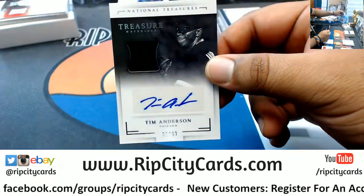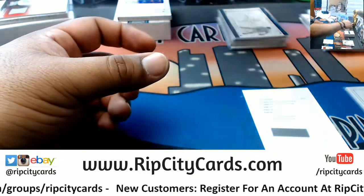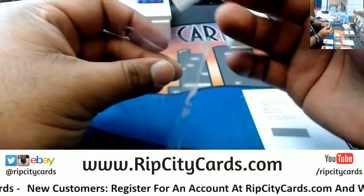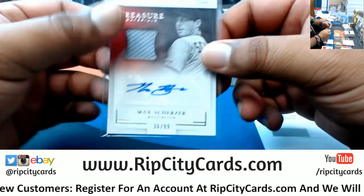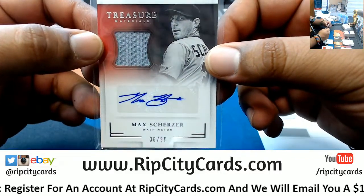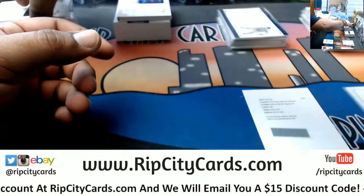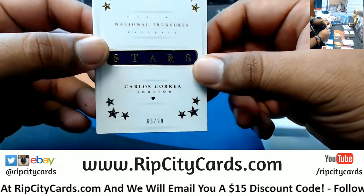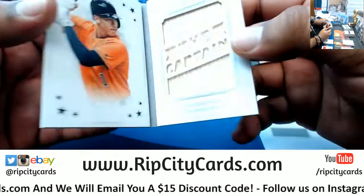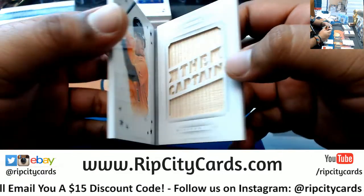Patch auto for Tim Anderson of the White Sox. Max Scherzer — never seen his autograph before, that is sweet. Numbered to 99, not on card unfortunately, but still pretty sweet — Scherzer for the Nationals. And we also have a booklet here, numbered to 99 for the defending World Champions — Carlos Correa of the Astros, with a little wood relic on there.